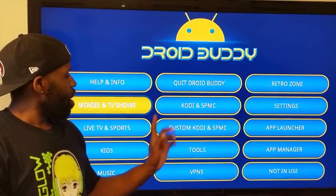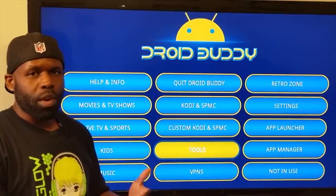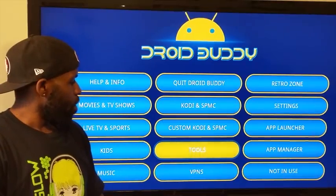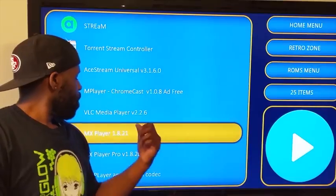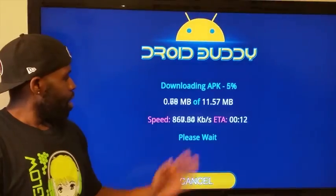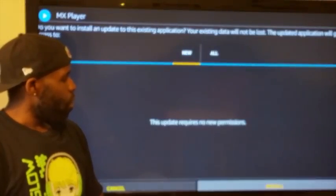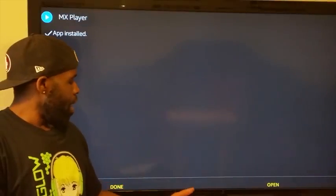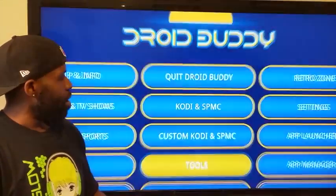Next, get MX Player because Terium TV will not work without MX Player. Go into Tools, scroll down, find MX Player, give it a click, and download it. Then go through the same install process — click OK, install it, and click Done. Now come back up and go to Movies and TV Shows.